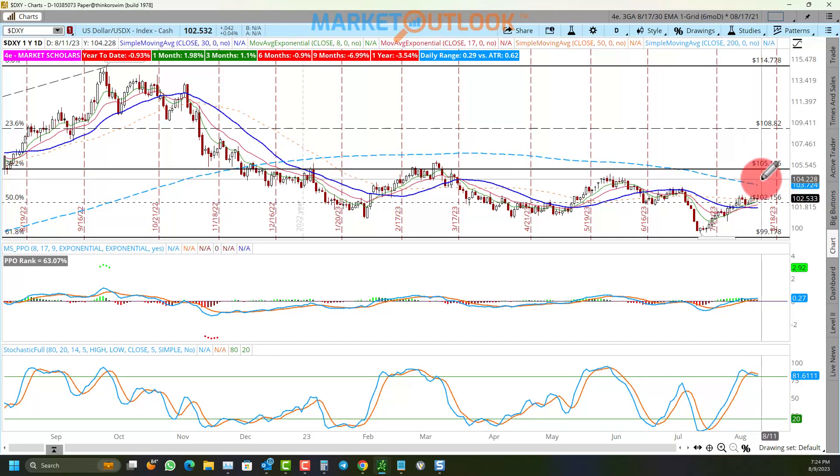We'll see if a stronger dollar ends up being bullish this time, but rising commodities, rising dollar, and rising yields — as we're seeing at least in the short term — was the recipe in 2022 for market weakness, and it appears all three of those things are starting to ramp back up again.